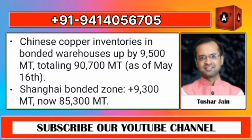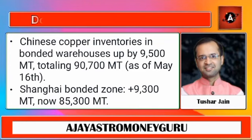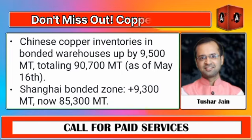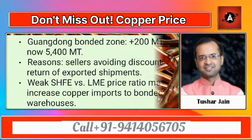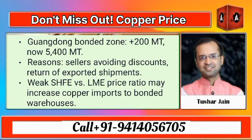The majority of this increase occurred in the Shanghai bonded zone, where inventories grew by around 9,300 metric tons, reaching 85,300 metric tons. Meanwhile, the Guangdong bonded zone saw a smaller rise of 200 metric tons, totaling 5,400 metric tons.